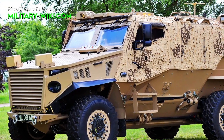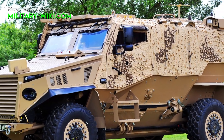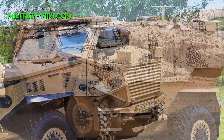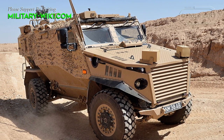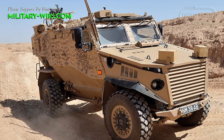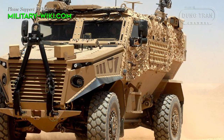Its wheels function independently, so the vehicle should continue to work if one is blown off. It is claimed that the engine can be removed and replaced in 30 minutes.